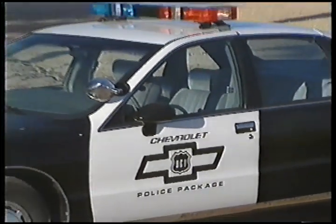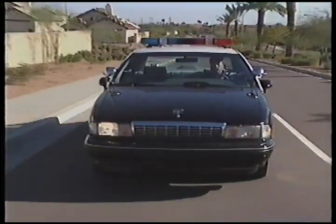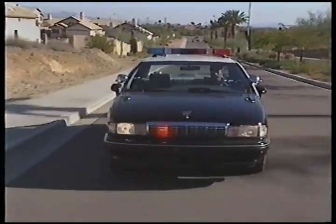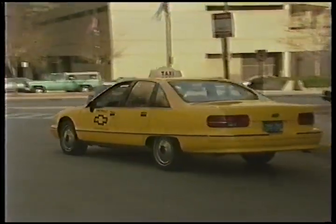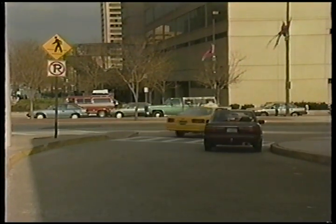Our only problem with the Caprice as a police car or taxi is its shape — it's just not the square-jawed look that always meant either a radar trap or a trip uptown. Well, while shapes do change, the Chevrolet Caprice's tradition of service stubbornly remains the same.